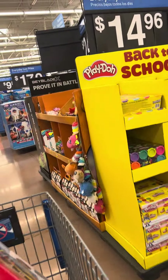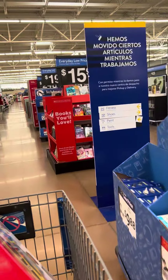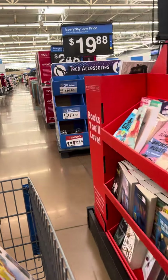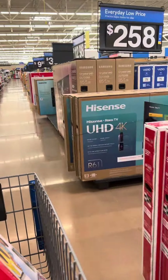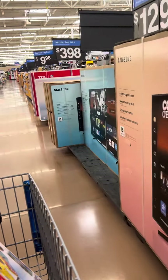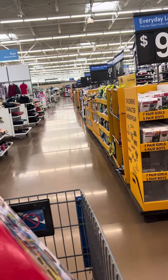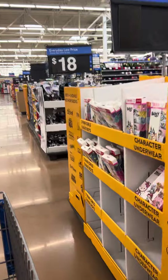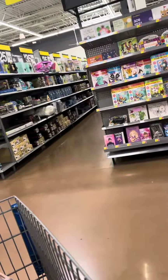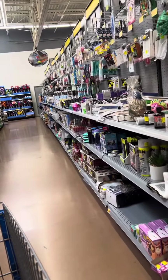There's tons of stuff on clearance - tons of toys, tons of unmarked clearance in the store. Grab your phone and start scanning stuff. If you have an inventory checker, check the inventory in the stores because a lot of stores are cheaper than others. They have tons of clothing on clearance and you can save a lot of money, especially on clothing for school for your kids. Coming over here to the clearance section - it was packed before but now there's more room.